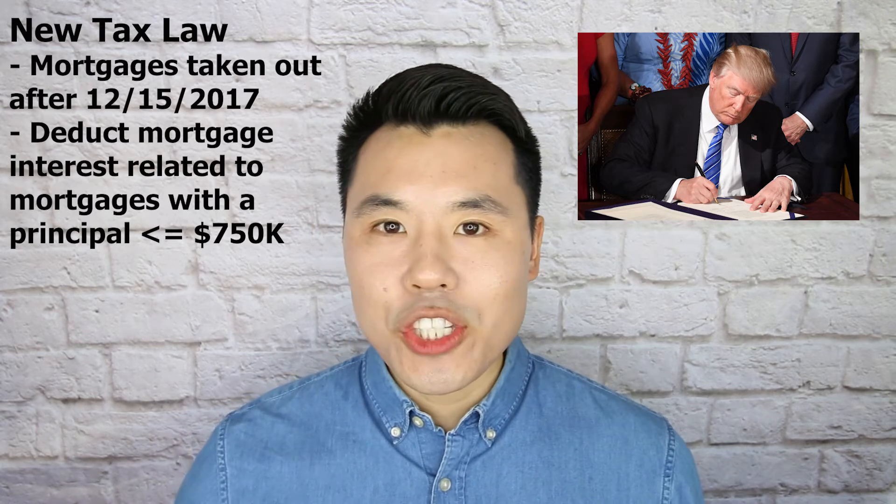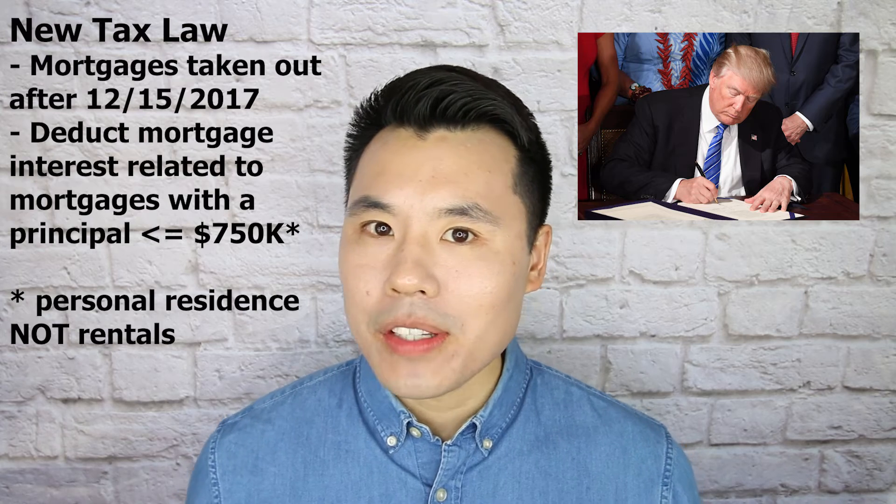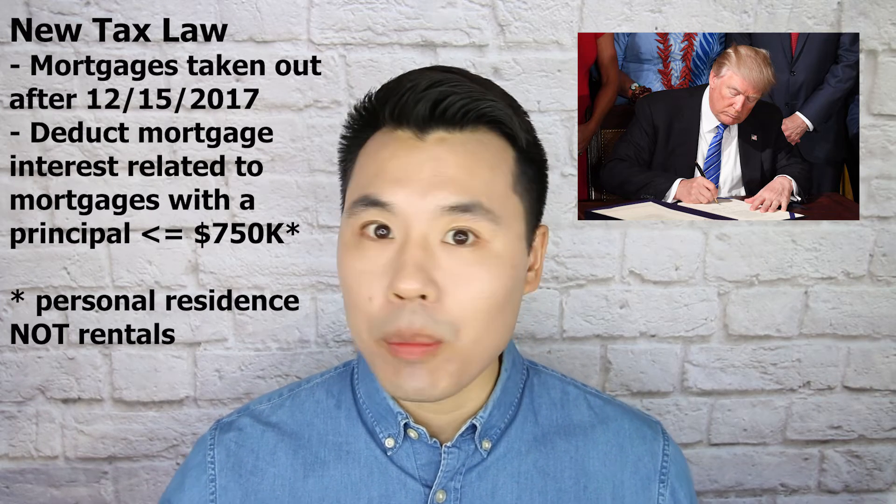Remember, this new tax law only relates to primary and secondary residences — it does not relate to rental properties. So for all you landlords out there, you can continue to deduct 100% of the mortgage interest paid on all your rental properties.